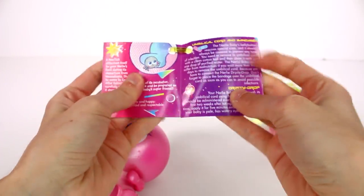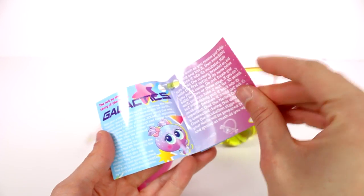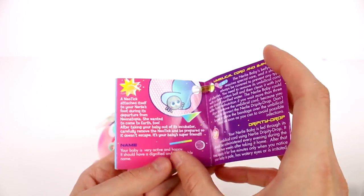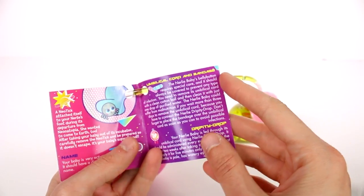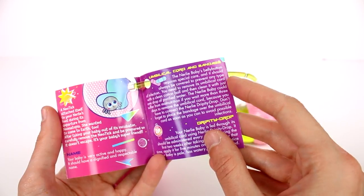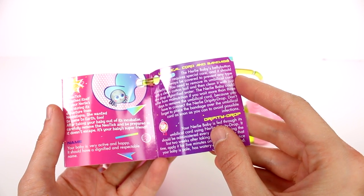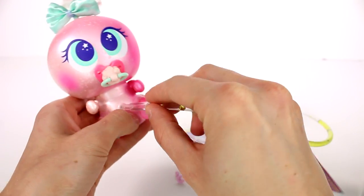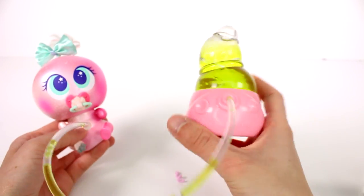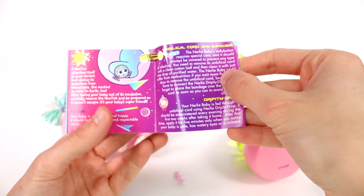Let's open up the care guide — wow, this is a lot to read! This is just the story of her Nerly. The Nerly's belly button requires special care and should always be covered to prevent any type of infection. You need to remove its umbilical cord with a clean cotton ball and clean it with just a drop of purified water. The Nerly could suffer from malnutrition if you wait more than three days to remove the umbilical cord, because you have to connect the Drippity Drop. Don't forget to place the bandage over the cord. We removed it and placed in the Drippity Drop — that makes sense!